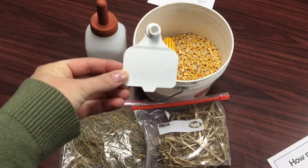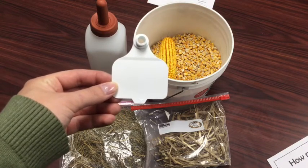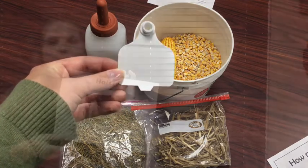Here is an ear tag. Ear tags are used to help keep track of the cows. Just like how we have names, dairy cows don't usually have names but they do have a number. This helps the farmer keep track of which cow is which. We are going to look at different breeds of dairy cows.